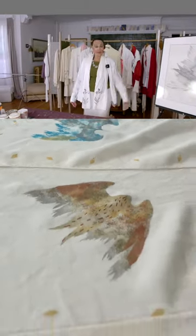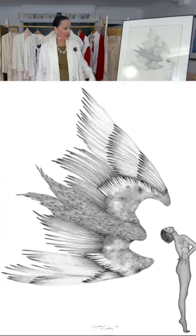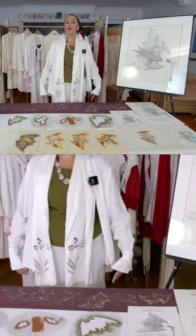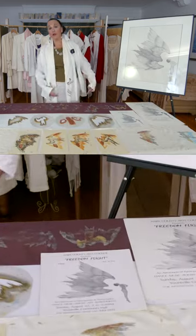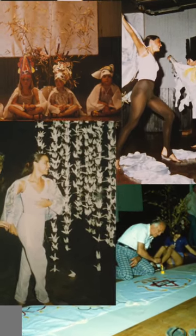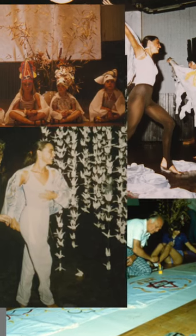Today's piece of art is called Freedom Flight. I was asked by the Napa County Arts Council to conceive of and direct a multimedia performance piece, and I did this piece of art that got used for the poster.